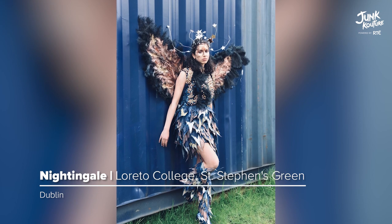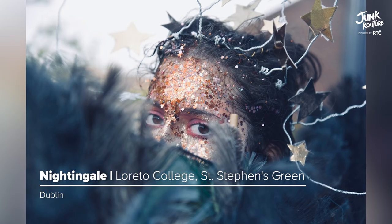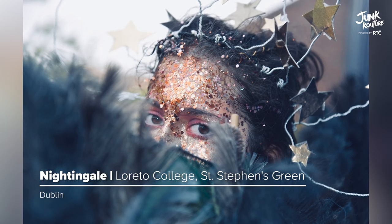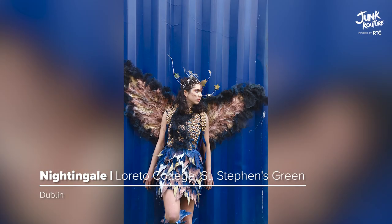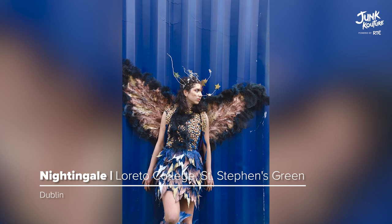COVID-19 inspired the creation of 'Nightingale'. Based on the theme of flight and the night sky, the design was created using face masks, pistachio shells, feathers, old mesh, and recycled cardboard.